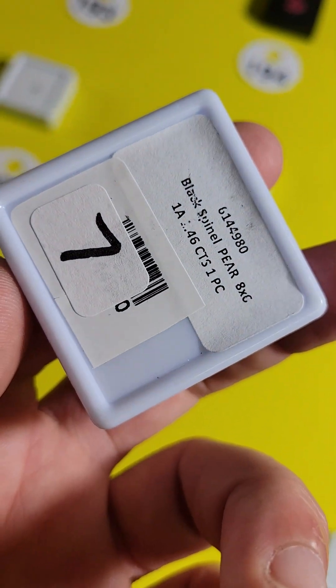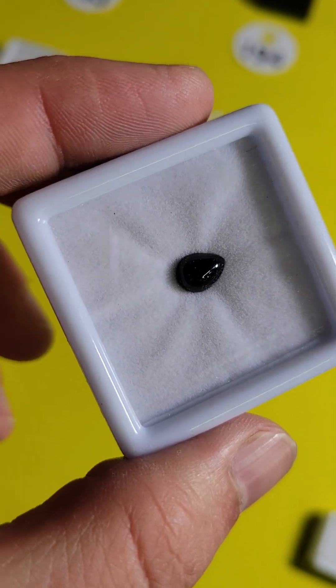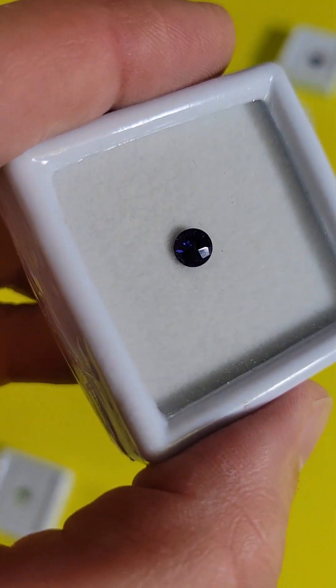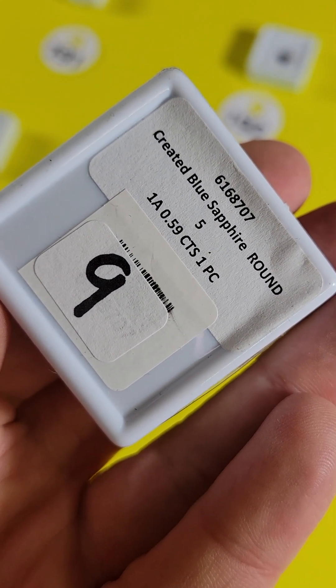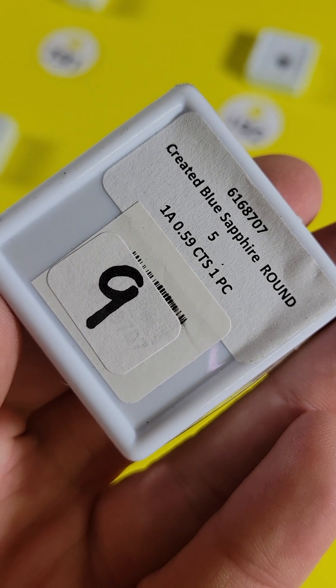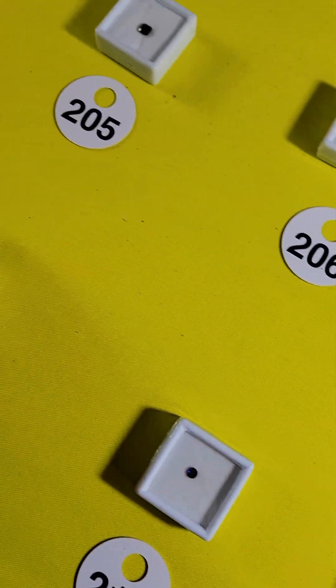Number 220 is a gorgeous black spinel pear, 8x6, 1.4 carats, going to be $4. Number 219 — it's a sapphire! Very pretty, dark blue sapphire. Only $6 — it is created, a lab-created sapphire. $6, round, 0.5 carat. Very pretty, dark blue color.